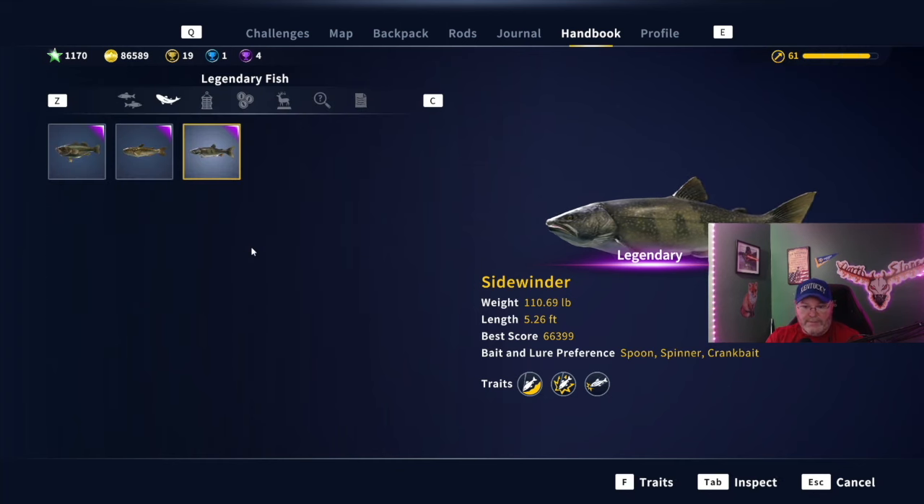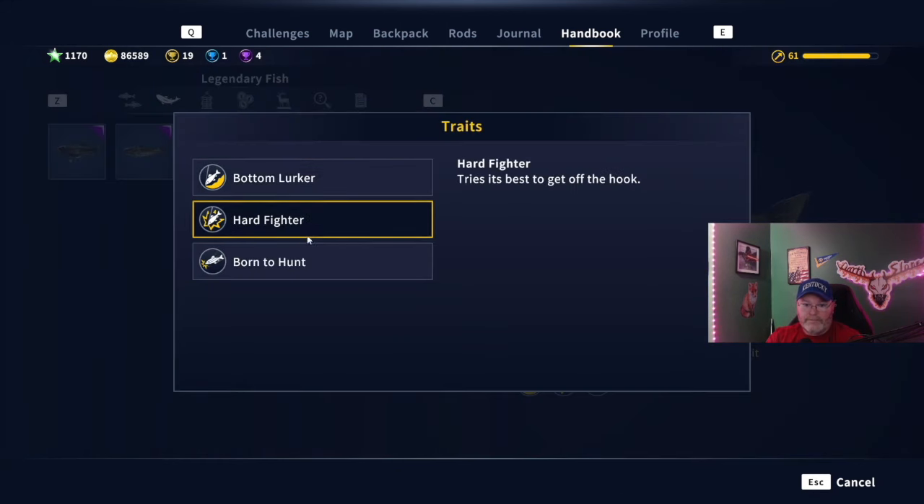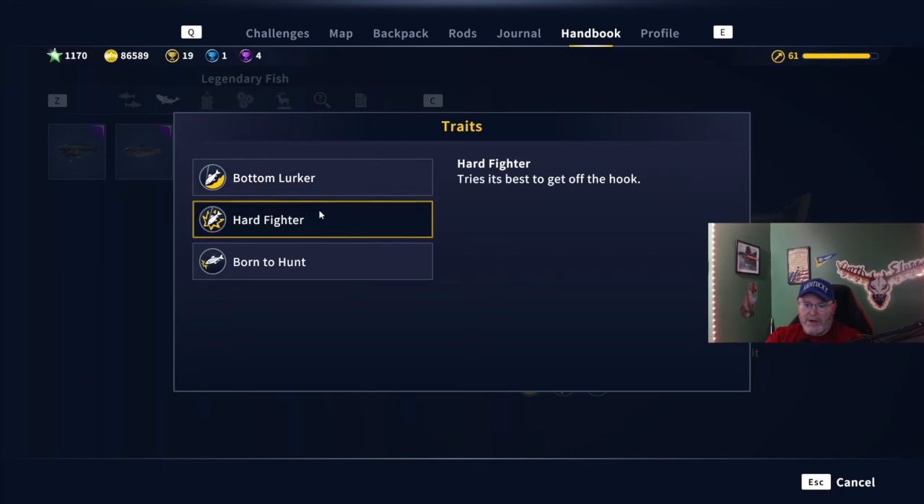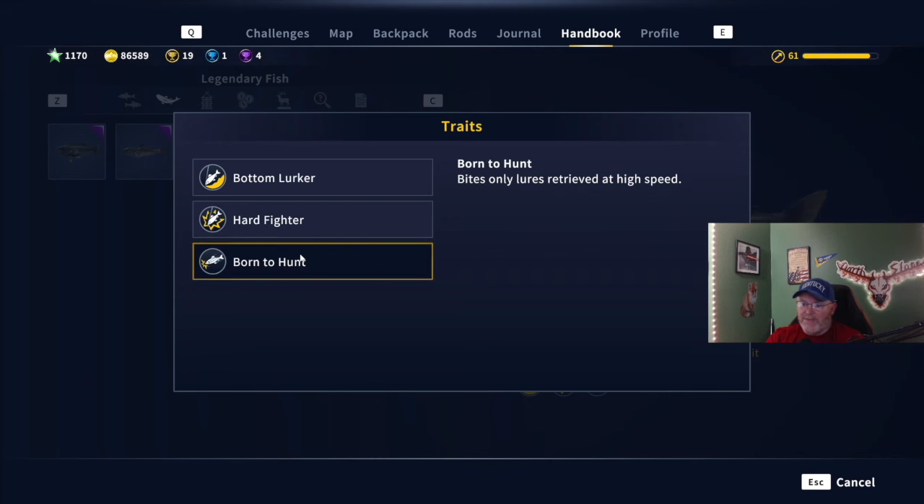Let's look at his traits. Bottom lurker — so that's another reason you put that jig head on the worm and let it sink to the bottom. Hard fighter: tries his best to get off the hook. And born to hunt: bites only lures retrieved at high speed. That's why you set it to a speed of four, let it sink to the bottom, and jig it as you reel it in — and that's how he bit for me last time.